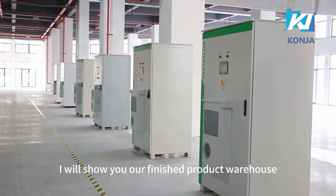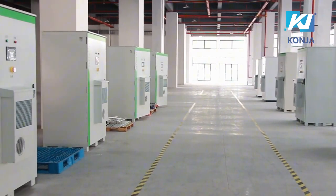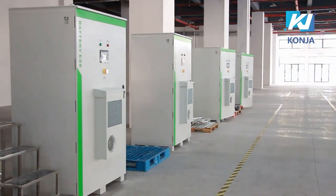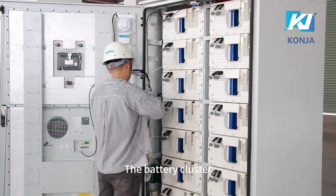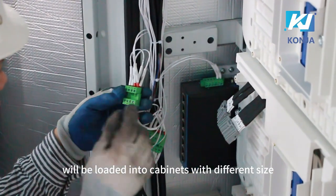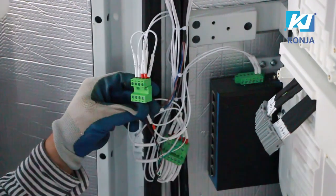At the end, I will show you our finished products warehouse. The battery cluster will be loaded into cabinets with different sizes.